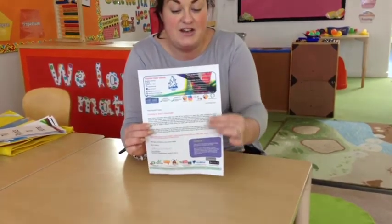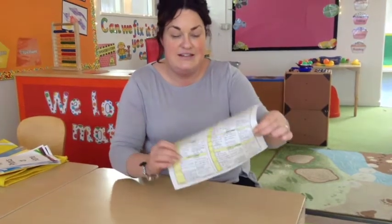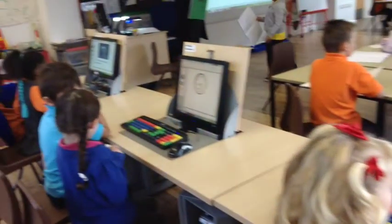It gives you information about what to look out for next week. It also has a detailed timetable of what your child will be learning the following week. As you may know, all learning at TVI is differentiated and personalised according to your child's needs.